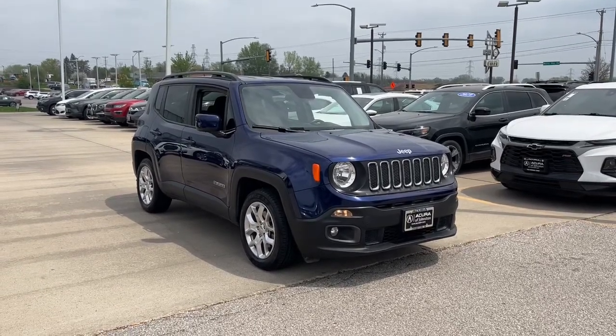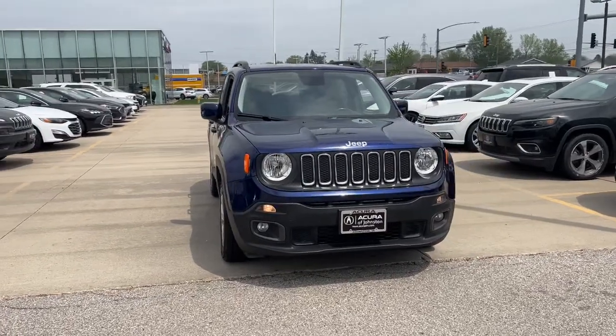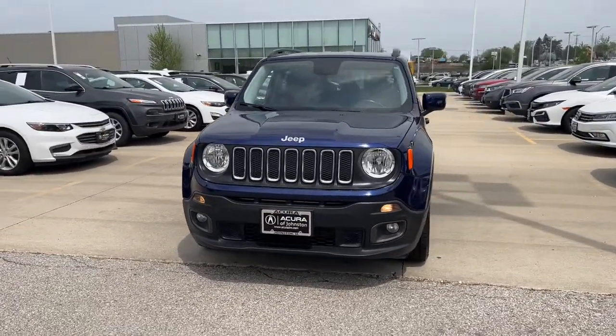Here is a wonderful 2017 Jeep Renegade. This vehicle is an outstanding buy with fewer than 45,000 miles on the odometer.